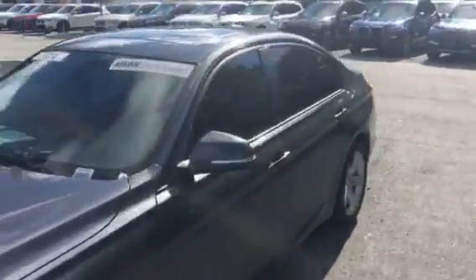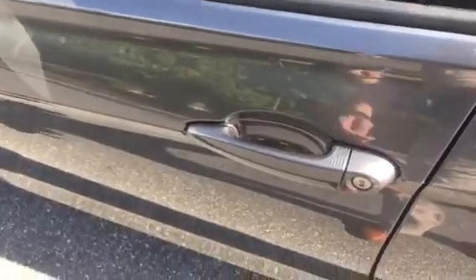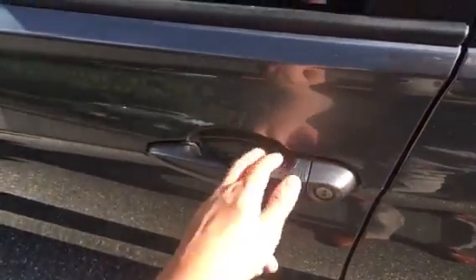I'll go ahead and step inside now. It has comfort access, meaning if your car is locked and you have the key on you in your purse or your pocket or whatever, you simply pull on the handle to unlock, and if you want to lock it you put your thumb on the ridges there.